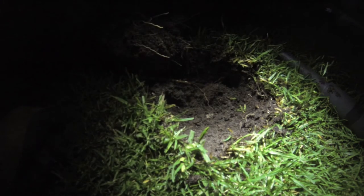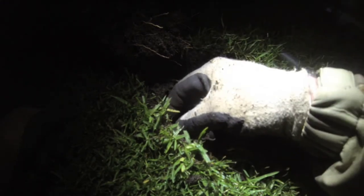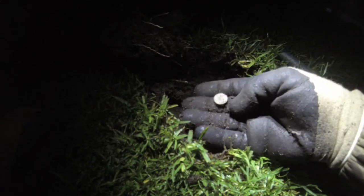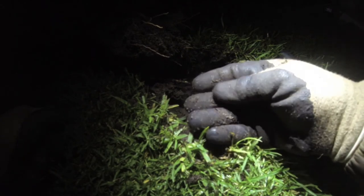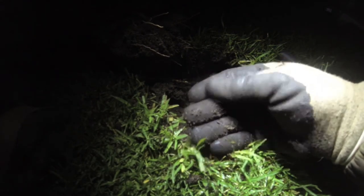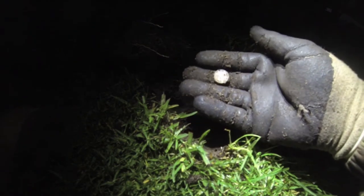Had a couple of 1 cent and 2 cent pieces so far this morning, couple of other bits involved. Just got my first silver — a nice little threepence. Hopefully there will be a couple more in here somewhere, so I shall carry on and see what else we can find.